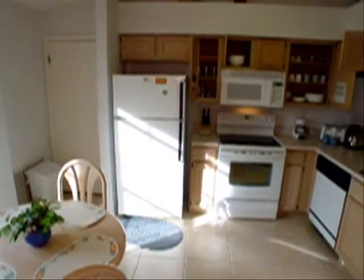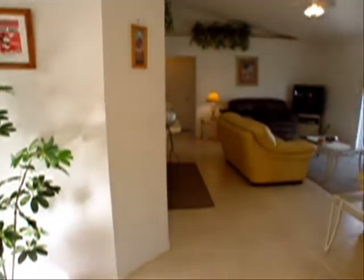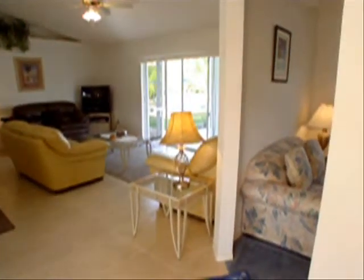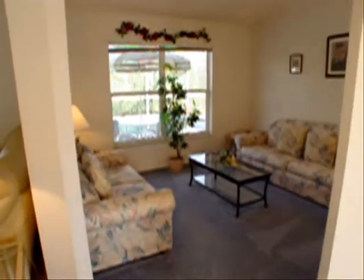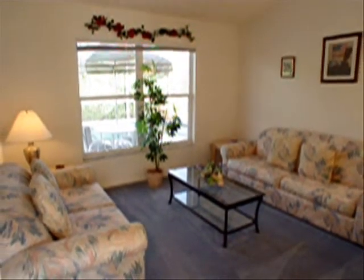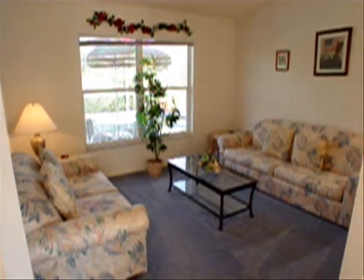Going from the kitchen, if we continue forward, we can get to the family room or the den, which could be a bedroom. Let's investigate this den a little bit further. The den measures 12 by 12. There's not a full closet in here, but there's room for one.